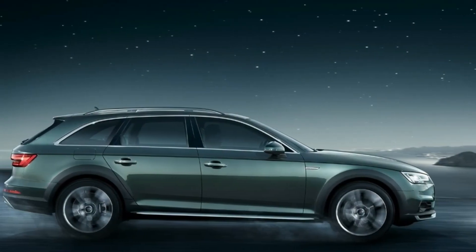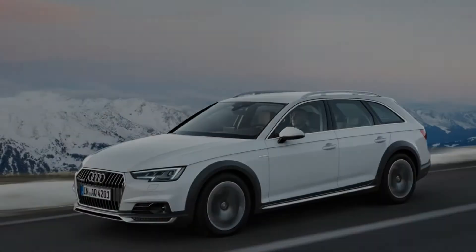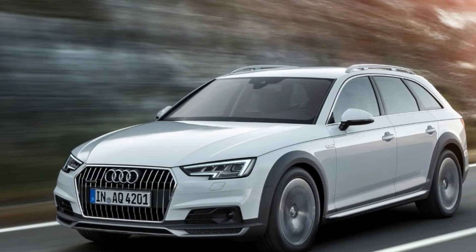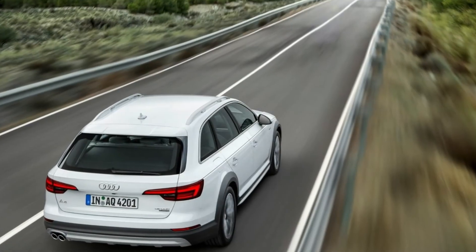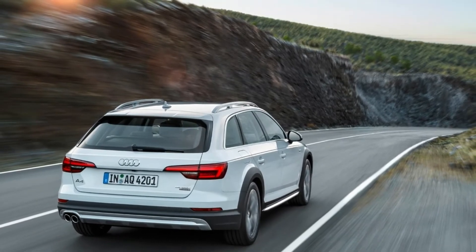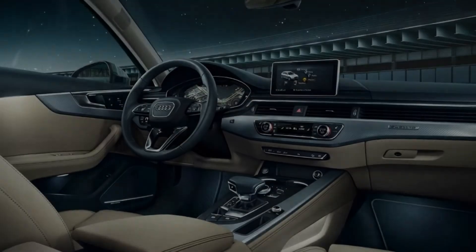The 2018 Allroad is powered by a 2.0-liter turbocharged four-cylinder with 252 horsepower and 273 pound-feet of torque. A seven-speed dual-clutch automatic transmission is the only gearbox available. EPA fuel economy ratings are 22/30 miles per gallon city/highway with the standard 40/20/40 split-folding rear seats.